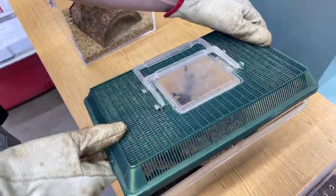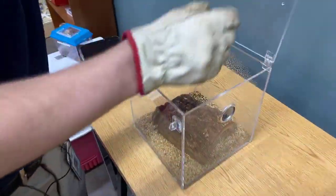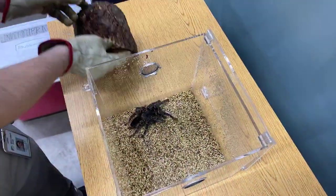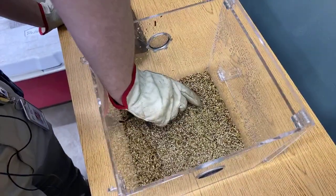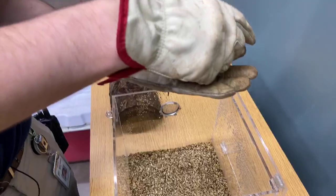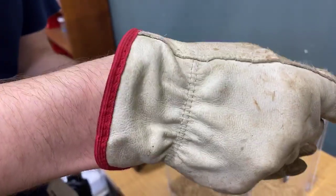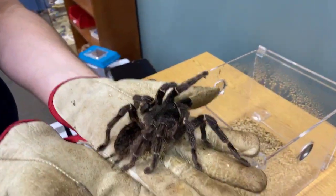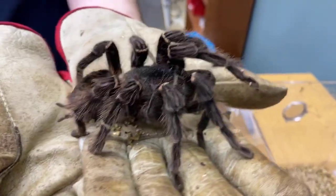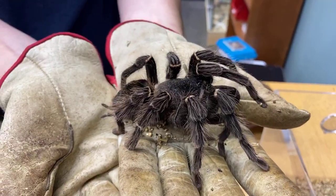Now we're going to bring out our big girl. This is going to be Carmen — she's going to be our salmon pink bird eater. As you can see, she is very big. However, fun fact: she is not full grown yet. She can actually get up to the size of a dinner plate. She just molted a few months ago, so she's actually a bit bigger than probably the last time you saw her.